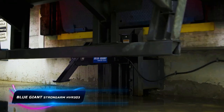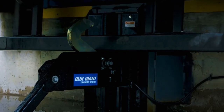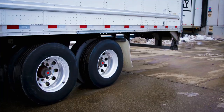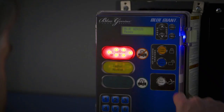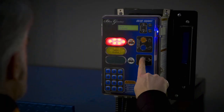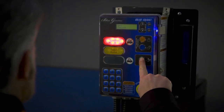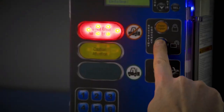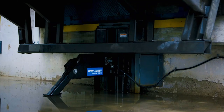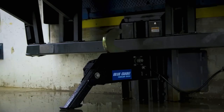The Blue Giant Strongarm HVR 303 plays a crucial role in ensuring safety and efficiency during loading dock operations. Securely restraining vehicles to the dock prevents accidents, forklift damage, and potential injury to workers. The impressive restraining force of 32,000 pounds adds a robust layer of security, making it a vital component in maintaining a safe working environment. The integrated communication system with interior and exterior lights keeps both truck drivers and warehouse personnel well-informed about ongoing safety conditions during loading and unloading.